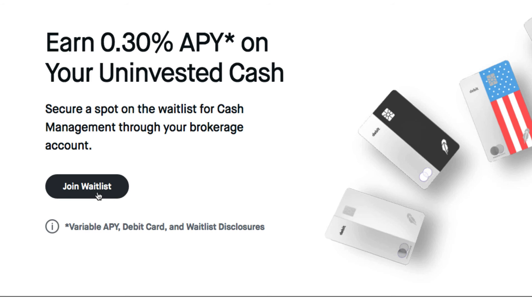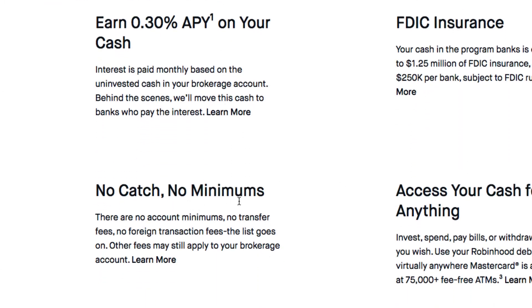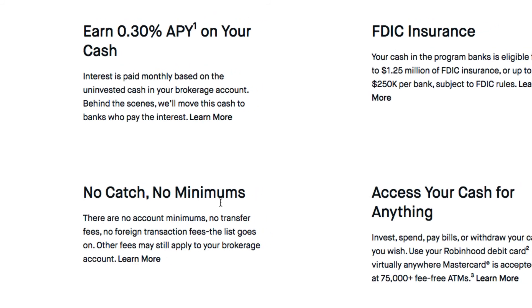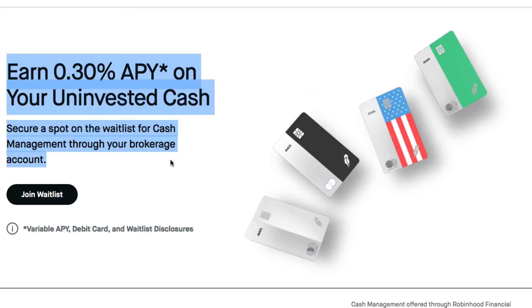They also have a debit card that isn't available yet — I'm on the waiting list. It's a cash-back debit card on your uninvested cash, no catches and no minimums. And like I said, there are no fees for buying stocks on this app.